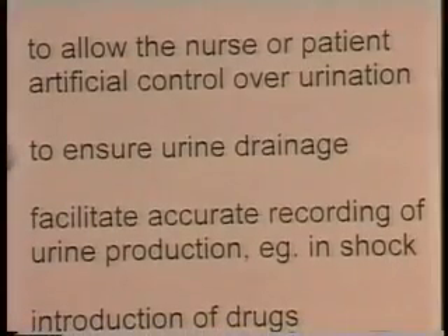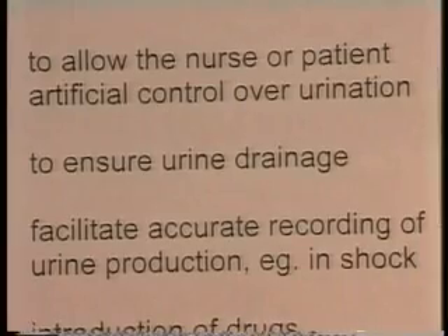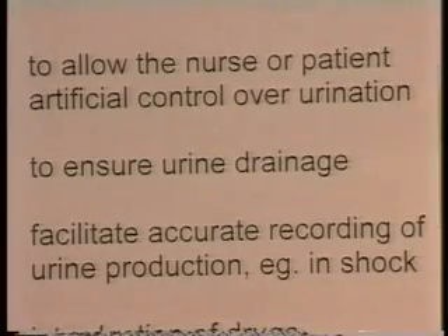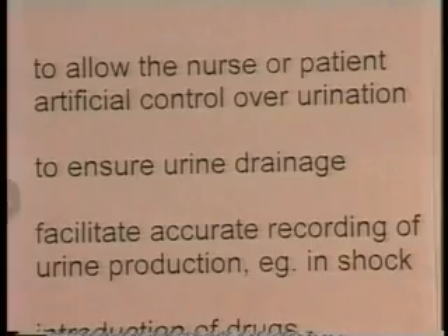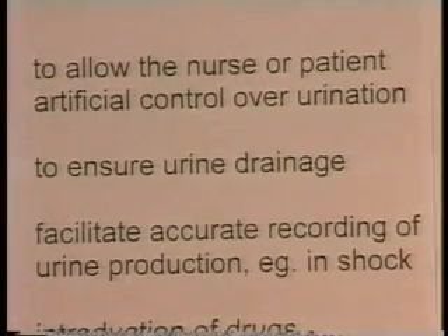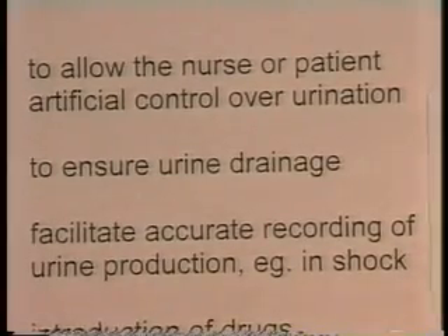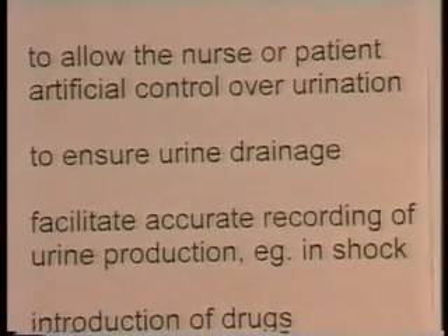For example, this might be to ensure urine drainage if there's obstruction to the flow of urine and the person is unable to pass urine without the aid of a catheter. Then catheterization will clearly be indicated. In men, for example, a common problem is prostatic enlargement pressing on the urethra, possibly preventing normal voiding of the bladder.